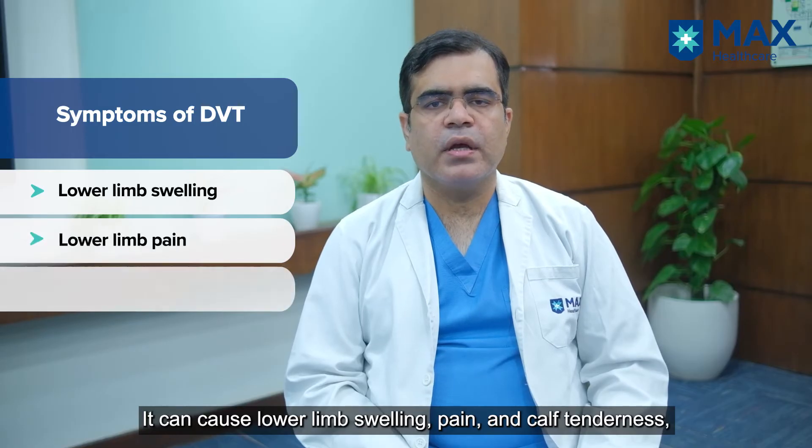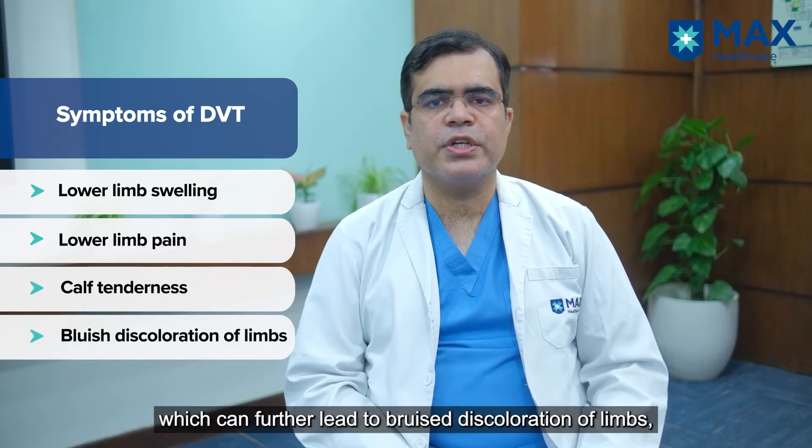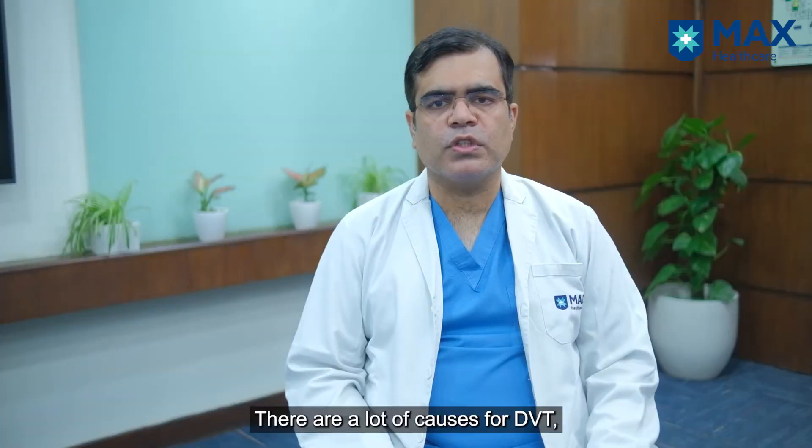DVT, or deep venous thrombosis, is basically swelling and a clot being in the lower limb veins. It can present with lower limb swelling, pain, and calf tenderness, which can further lead to bluish discoloration of the limbs, which can be presented as phlegmasia cerulea dolens.